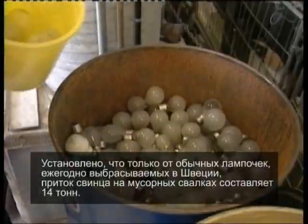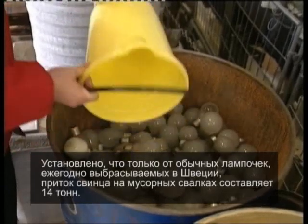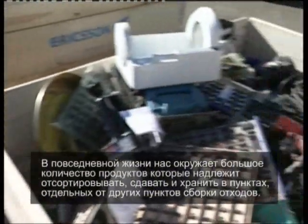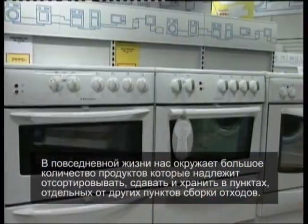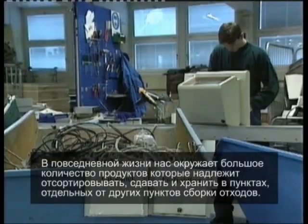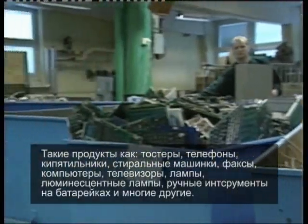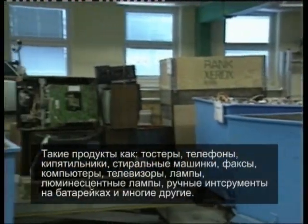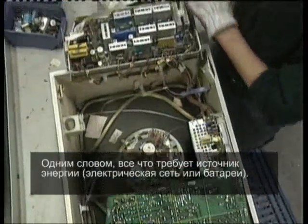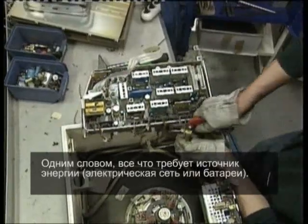It's estimated that ordinary light bulbs thrown away every year in Sweden alone add an additional 14 tons of lead to refuse tips. We're surrounded by a vast number of products in our everyday lives which must now be sorted, collected and stored separately from other waste: toasters, telephones, electric cookers, washing machines, faxes, computers, TV sets, light bulbs and fluorescent tubes, battery-driven hand tools and a lot more — in principle, everything that needs a power source, mains or battery, in order to work.